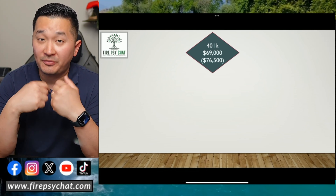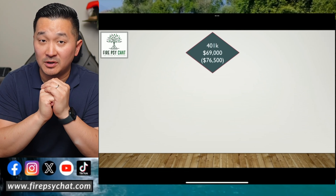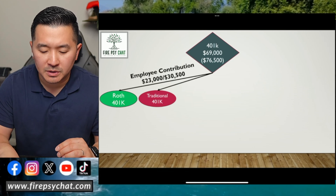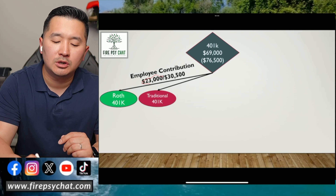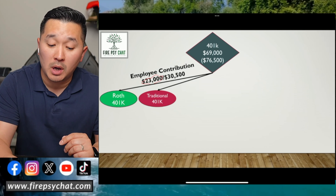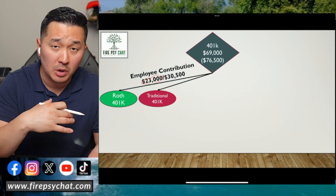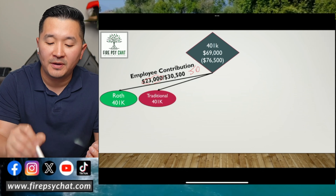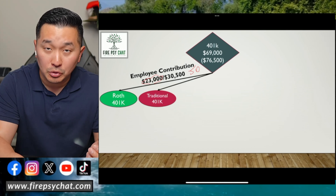And if you turn 50 years old this year, you can contribute up to $76,500. I'll talk about that in a separate video. So as an employee in 2024, you can contribute $23,000 into Roth or traditional, or a combination of both. If you're over the age of 50, you can do $30,500 as an employee.